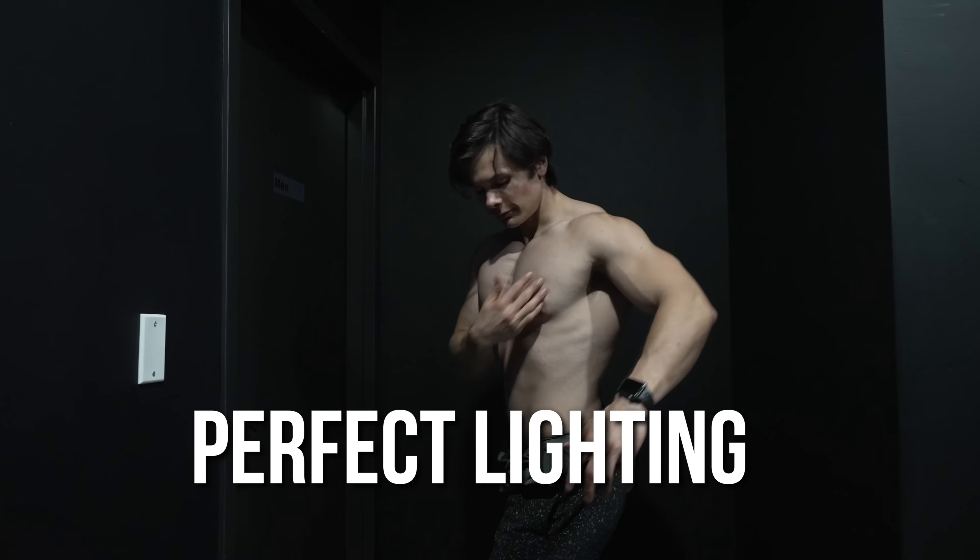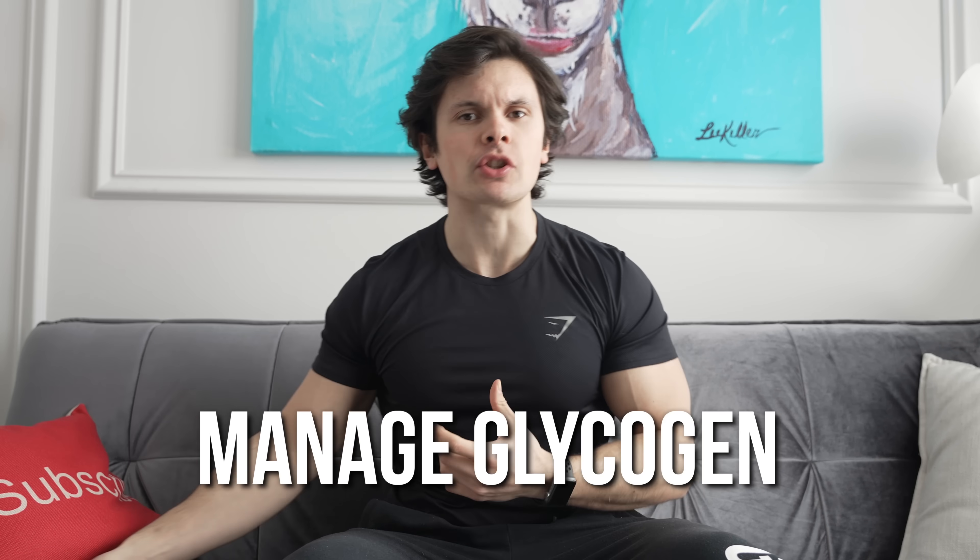What's it like to be natural? To many, it's a life marked by endless workouts, the pursuit of perfect lighting, and the ability to manage glycogen better than a diabetic. It's a commitment to oneself and to avoiding shortcuts. It's not an easy road to take. Today I'm going to show you what it's like to be a natural.